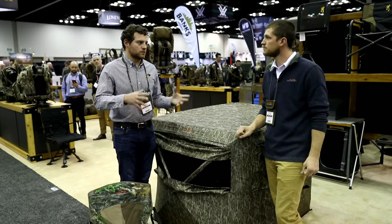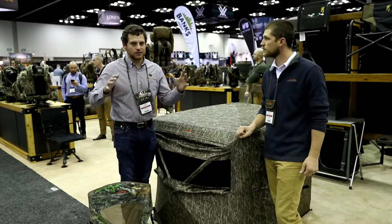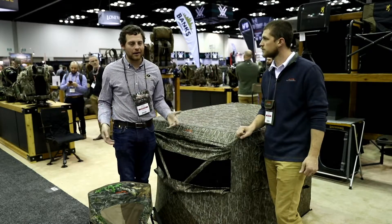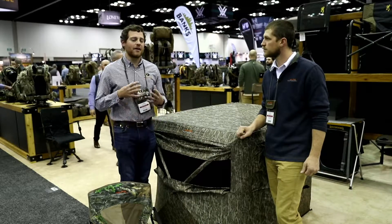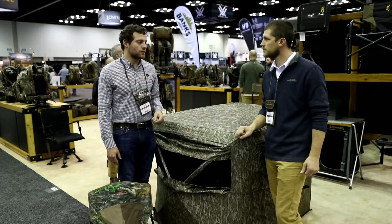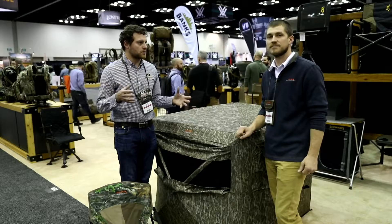Whether you want to leave it out all season or just pop it up on a ridge, in a draw, or on the edge of a field — it's small and compact, you can pop it up wherever it's best. Now in Bottomland, one of the most popular and proven patterns Mossy Oak has ever come out with, it'll get you in close on those birds or those big bucks.